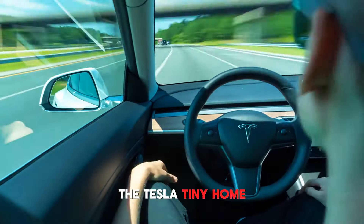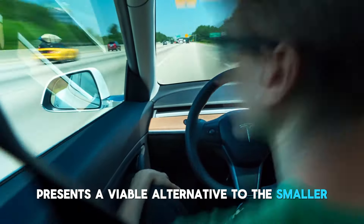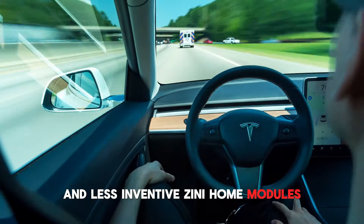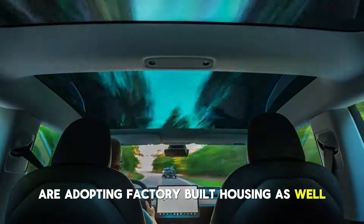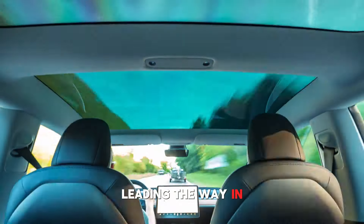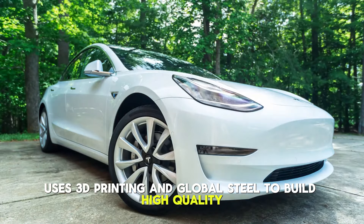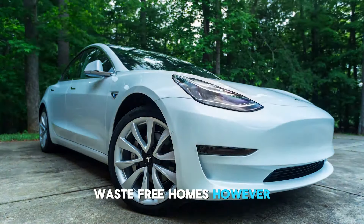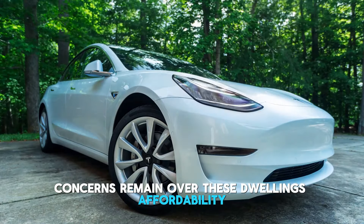The Tesla tiny home, which is currently under development, presents a viable alternative to the smaller and less inventive Zinni Home modules. Other businesses around the Mountain West are adopting factory-built housing as well, establishing creative factories and producing much-needed housing quickly. Leading the way in Utah's housing crisis, Stack Homes uses 3D printing and global steel to build high-quality, waste-free homes. However, concerns remain over these dwellings' affordability, despite these measures.